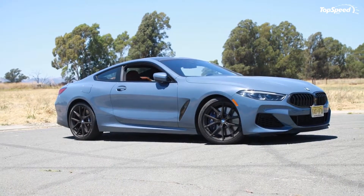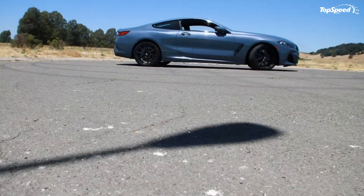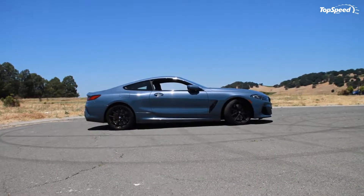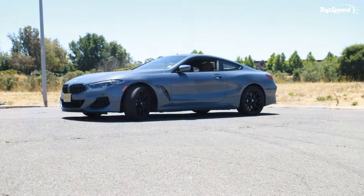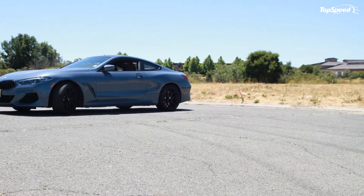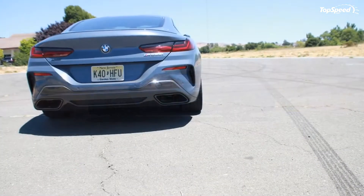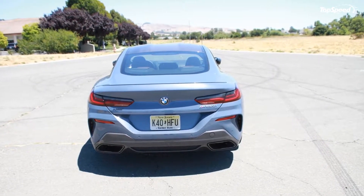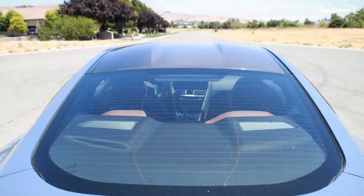Get inside the 8 series and the muscle car feel continues with big doors that shut with a heavy and solid feel and a low roof. Amazingly, visibility is actually not that bad, even to the rear, despite the small windows. The front seats are extremely comfortable and there is loads of luxury that you would expect at this price level. The rear seats are a bit difficult to get into for larger adults and are really not meant for adults. Interestingly, the trunk is actually very roomy and can hold a lot of luggage, although the opening is a bit small.